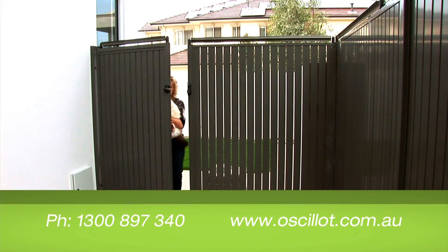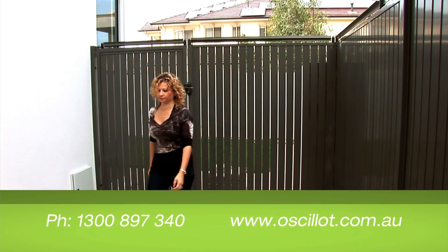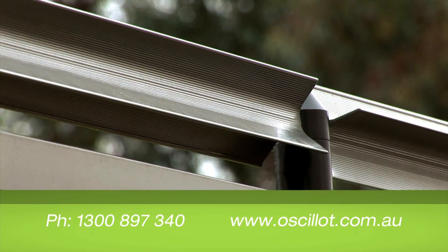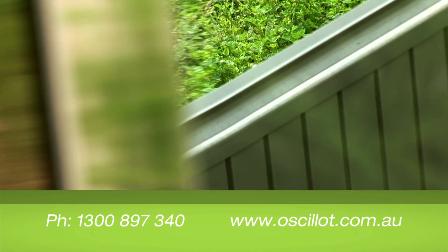With this system, you not only keep your cat safe without the use of constricting and unsightly traditional cat enclosures, but it can also help keep unwanted visitors out of your yard. Any neighbouring cat that enters your yard is not likely to try it again once they realise that leaving isn't quite that easy.